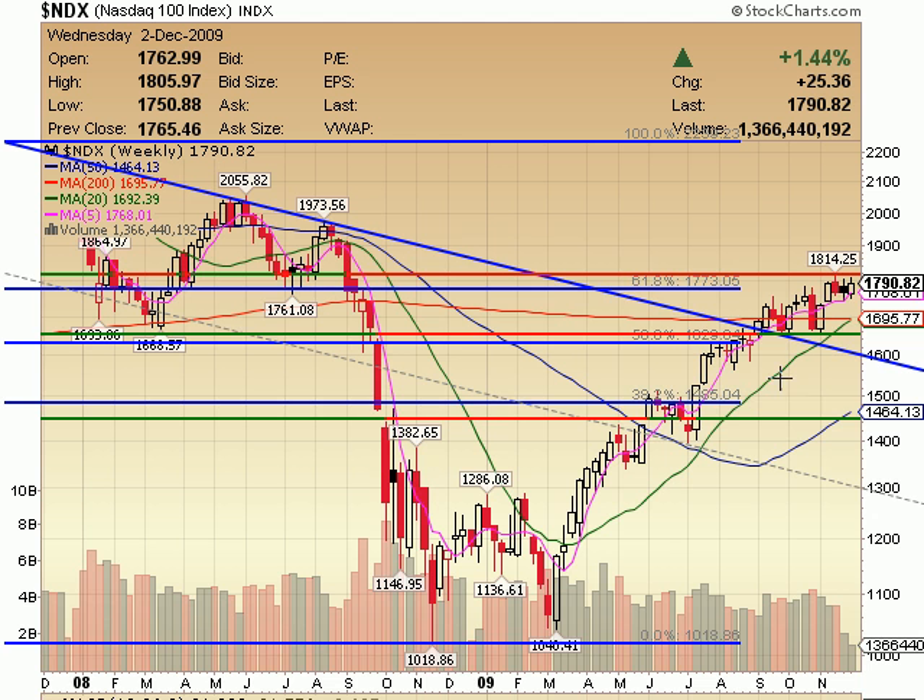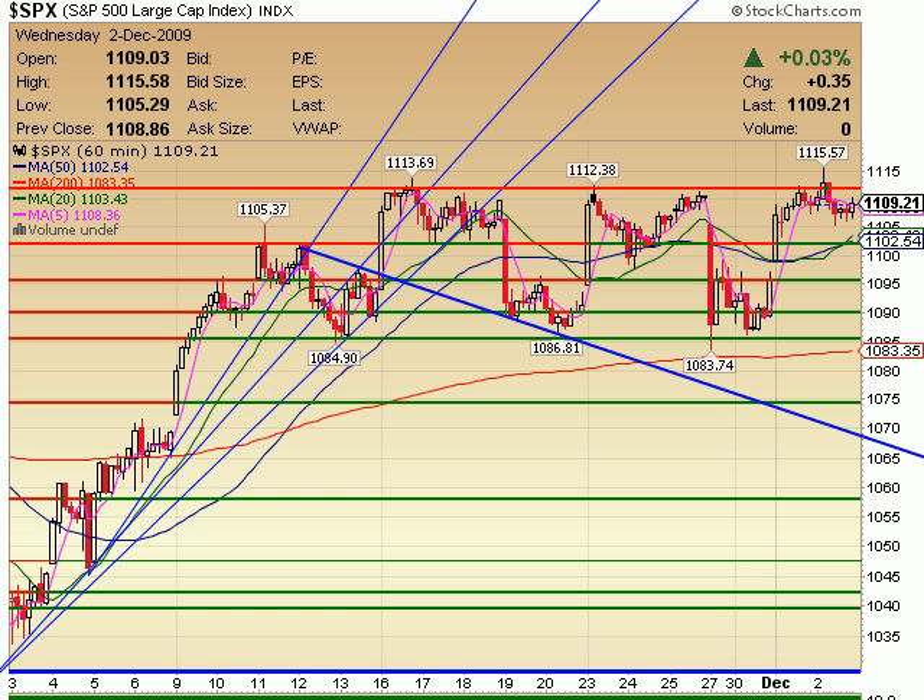NDX on a weekly — once again, still only Wednesday, so I'm not going to worry too much about that. However, we have not been able to break this overhead resistance yet. That's about that 18.15 mark we're watching in the 60-minute.